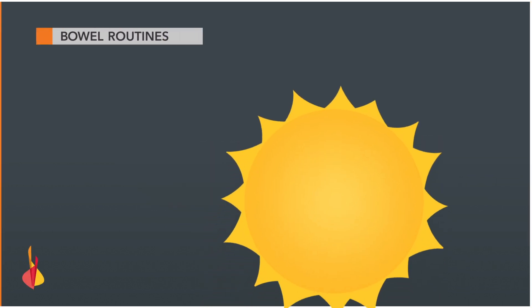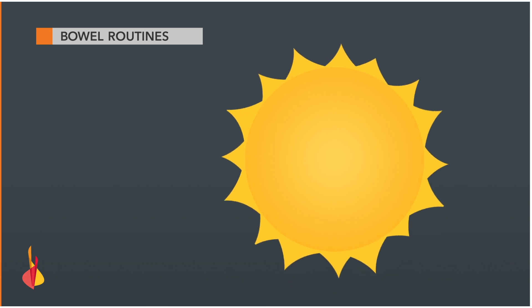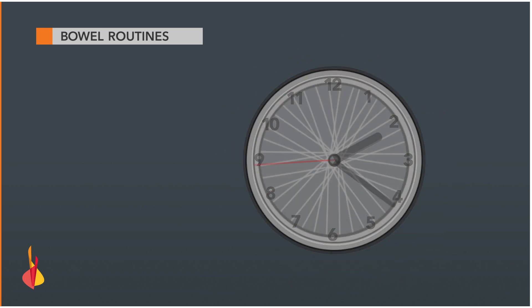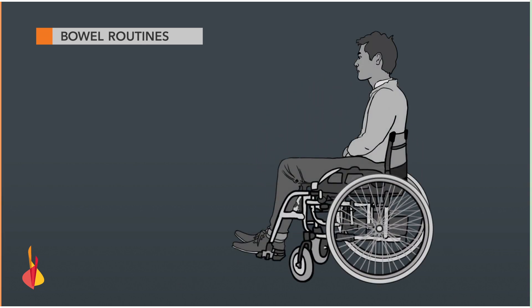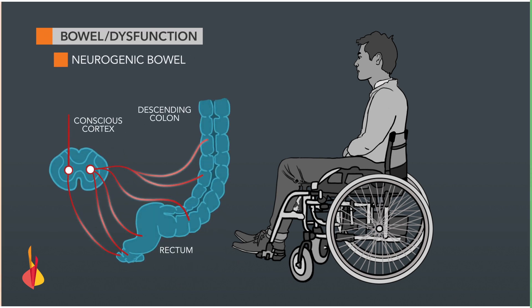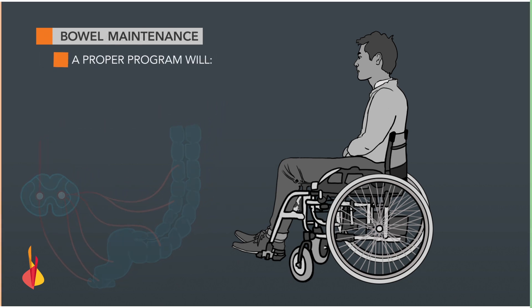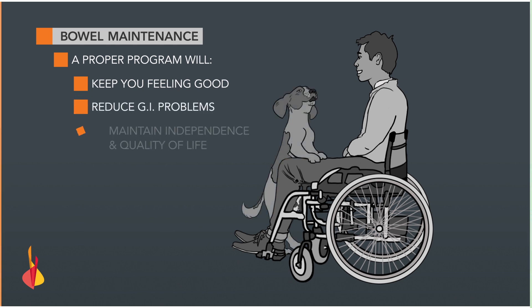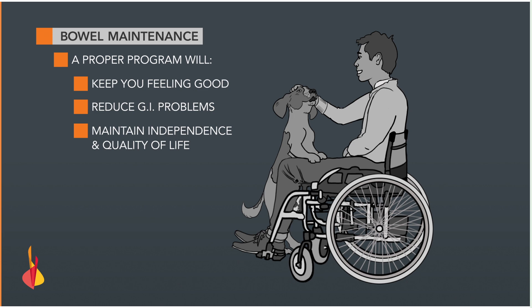Bowel and bladder routines are a part of daily life, often occurring at around the same time every day or two. However, most people living with paralysis have some form of bowel dysfunction. This happens when the nerves that control the bowel no longer work properly. Having a proper bowel maintenance program will keep you feeling good, reduce the risk of GI problems, and help you maintain independence and quality of life.